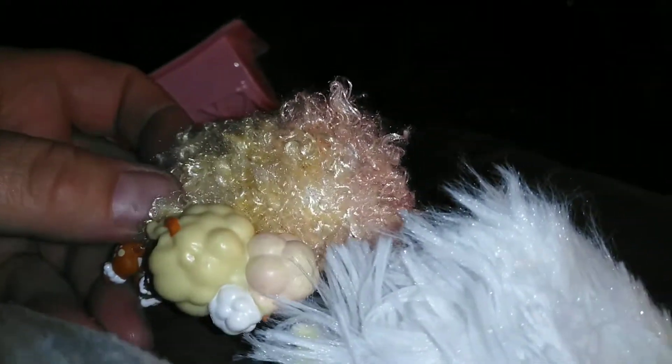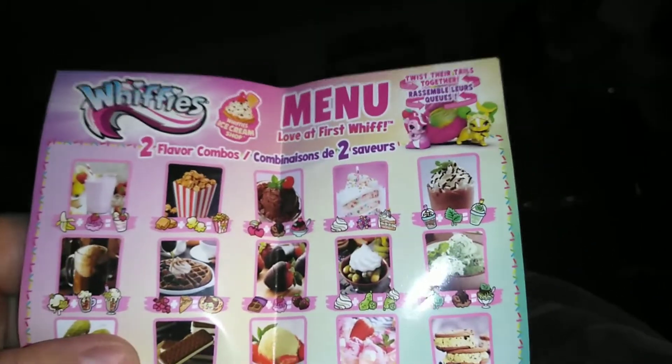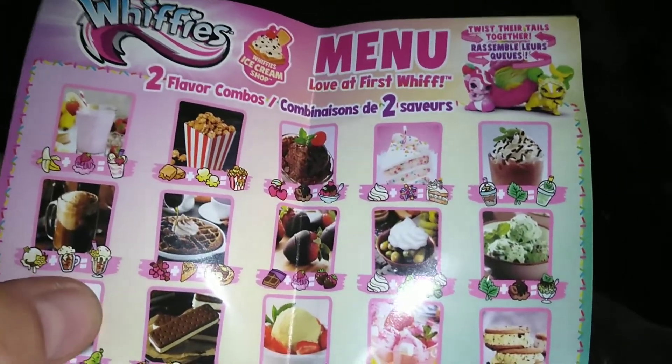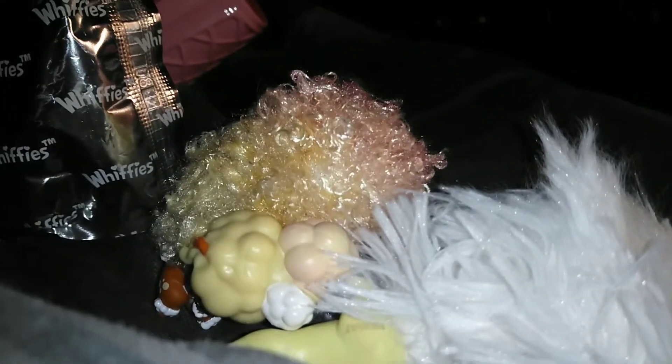I'm going to put them both together and we're going to get a root beer float. Let me find our recipe card here — yep, there it is: root beer float! I'm going to try putting them together. Here they are twisted together now.